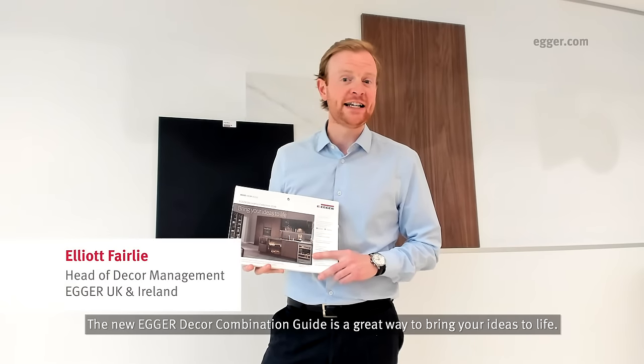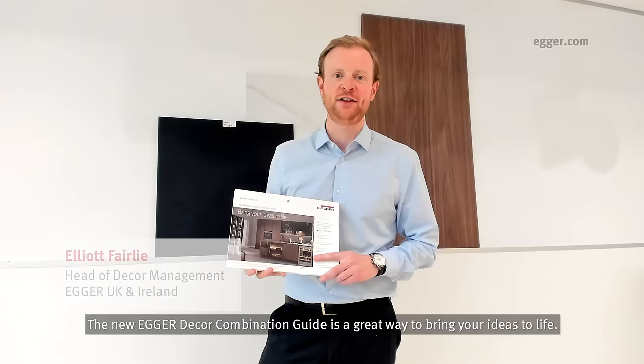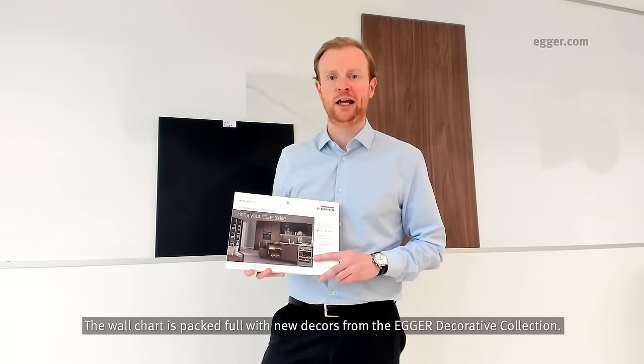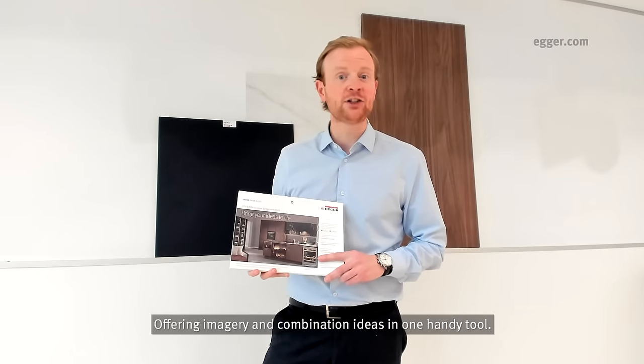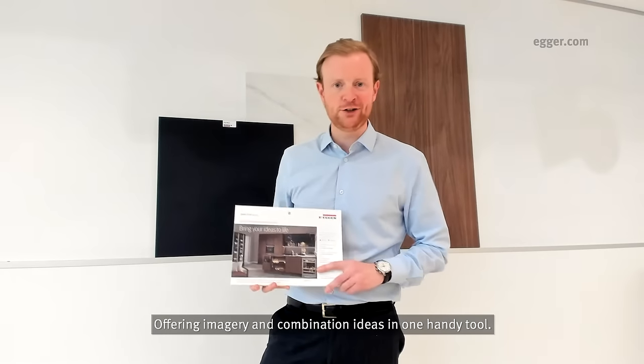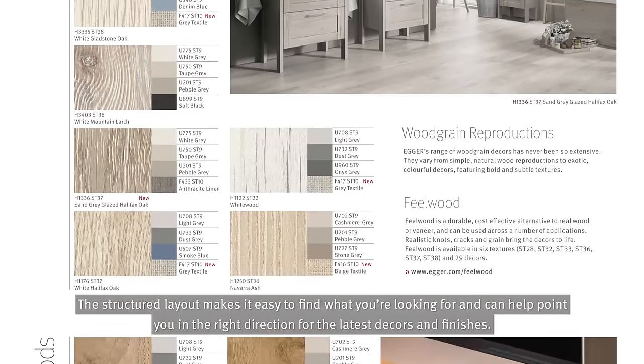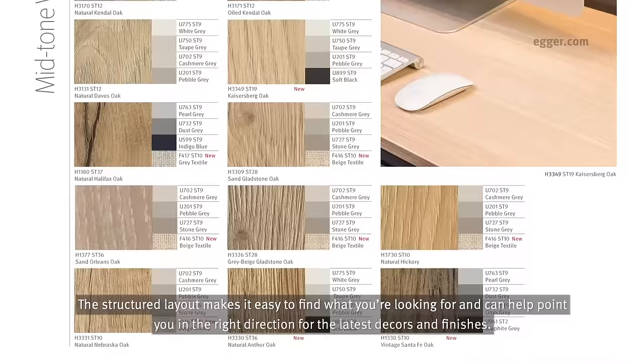The new Egge Deco Combination Guide is a great way to bring your ideas to life. The wall chart is packed full with new decos from the Egge Deco Collection, offering imagery and combination ideas in one handy tool. The structured layout makes it easy to find what you're looking for and can help point you in the right direction for the latest decos and finishes.